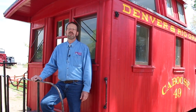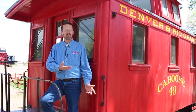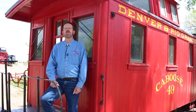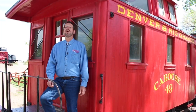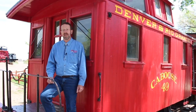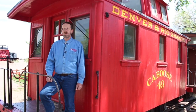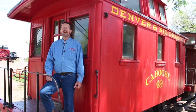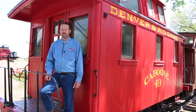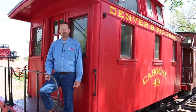Welcome to another big train tour at the Colorado Railroad Museum. Today we'll be taking a look at Denver and Rio Grande Caboose number 49. This brightly colored car dates to 1881 and the early days of narrow gauge railroading expansion in Colorado. Acquired by the museum in 1984 as just a body, this rare survivor has been completely restored and is today proudly displayed here in Golden.